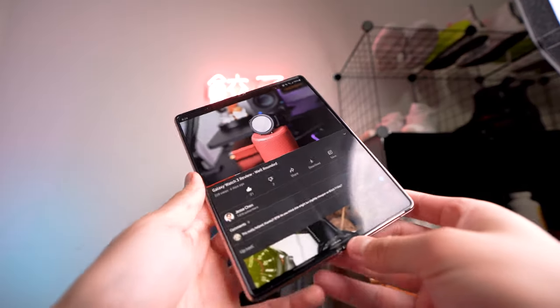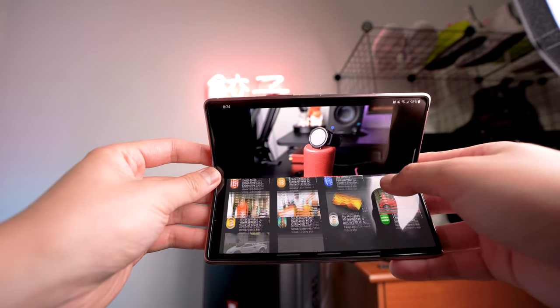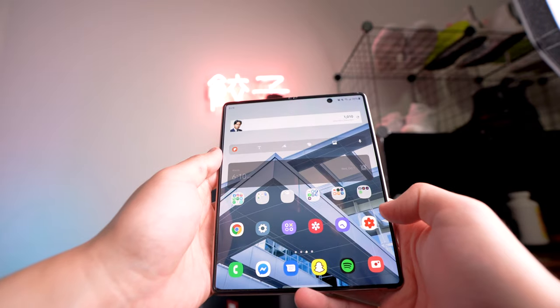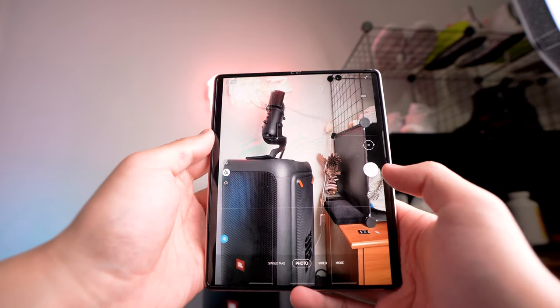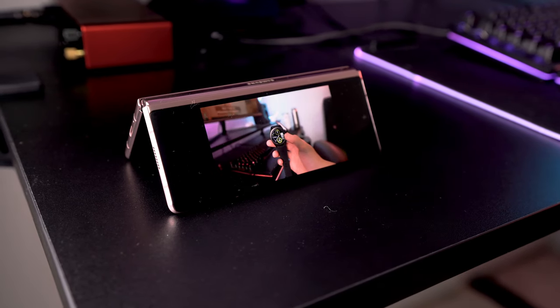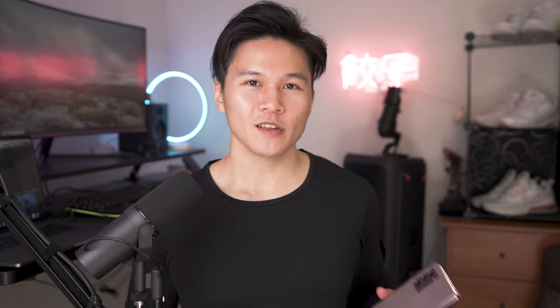Flex mode is another one of those features Samsung included to take advantage of the new form factor that doesn't really have that many useful applications in my opinion. Flex mode basically allows you to take advantage of the hinge that lets you have the phone open at various different angles. For example, in the camera app, if you bend the phone a little bit, the viewfinder moves to the top half of the phone while on the bottom half you get a preview of your previous shot and the shutter button. The only practical application of flex mode I found was just to use it as basically a stand to watch videos on — you don't need to prop up the phone on anything, it can just do it itself.